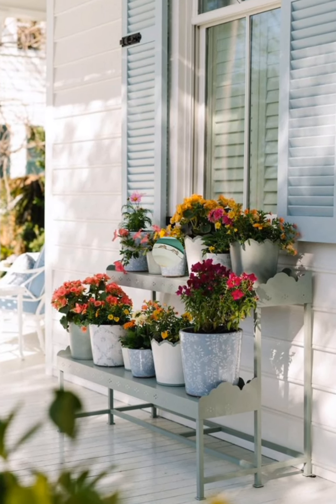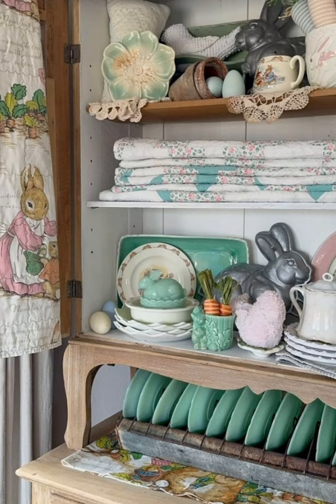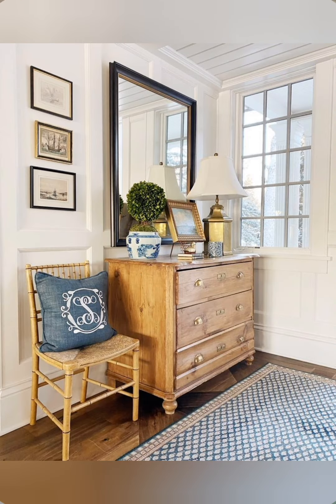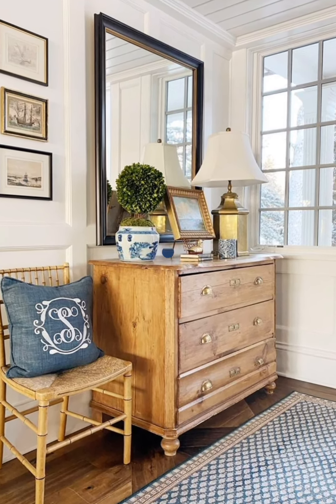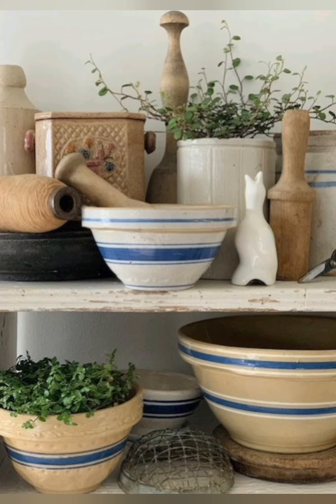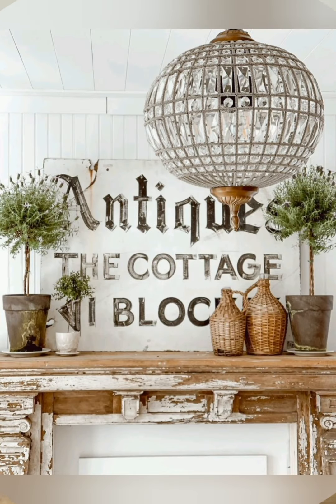Number three, vintage touches: incorporate vintage or antique features into your decor, such as old farm tools, distressed signage, or repurposed items. These elements add character and charm to your space. Number four, textured fabrics: use textured fabrics like burlap, linen, or cotton for throws, curtains, and pillows. These fabrics add depth and visual interest to your decor while maintaining a cozy feel.